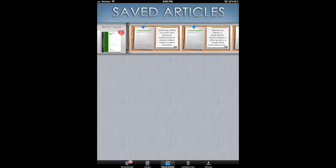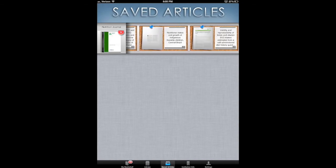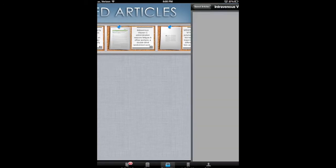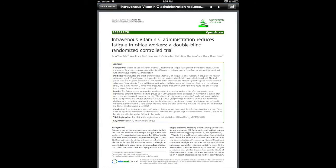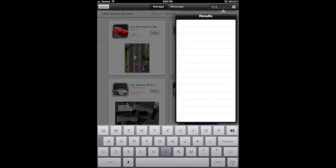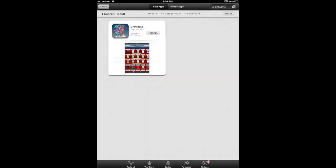Browzine is a revolutionary new way your patrons can browse, read and monitor scholarly journals — all in a tablet format your users will love. To download Browzine yourself today and try out our free open access publishers library, simply search for Browzine in the App Store and download to your device. Free trials with your subscribed content are also available.